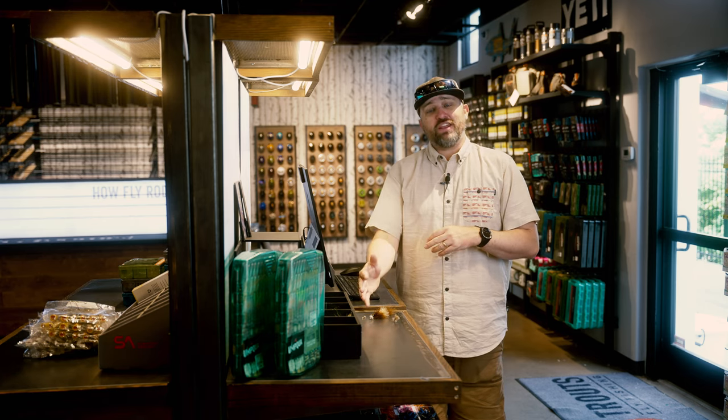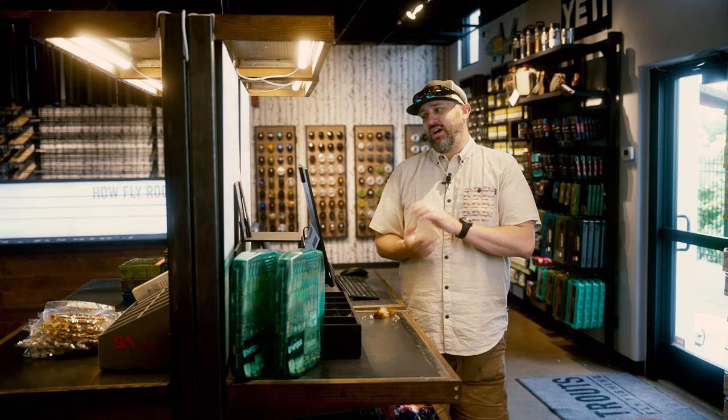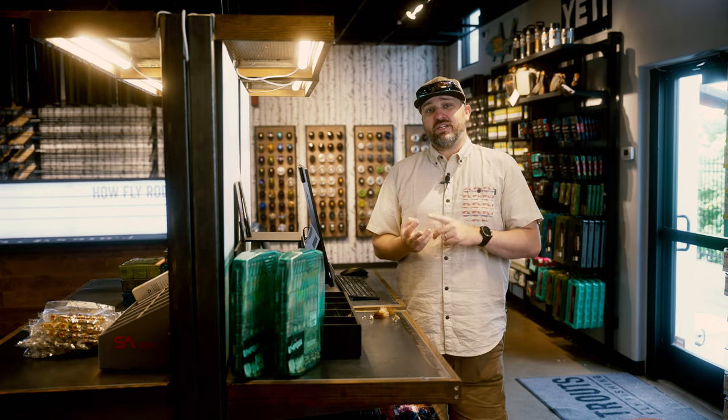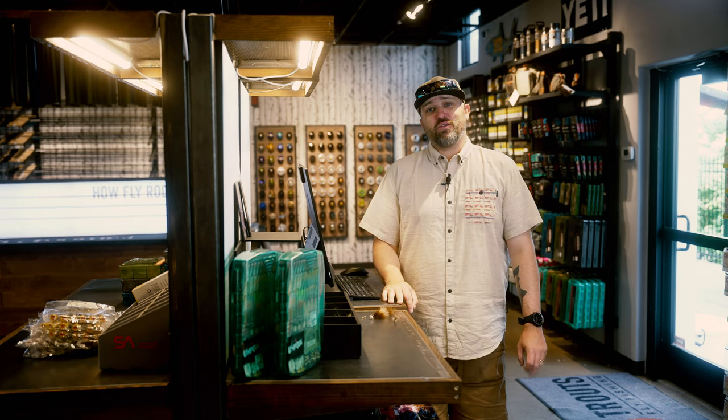There are obviously more bugs than the five I've shown. Keep in mind caddis will be present — evening caddis on the Eagle has been very productive. PMDs, yellow sallies, and green drakes will start making an appearance along the Arkansas soon enough. It's a good time to be out on the water.